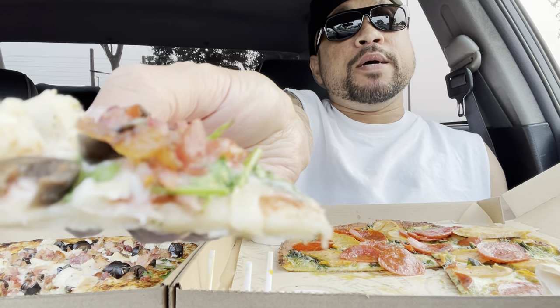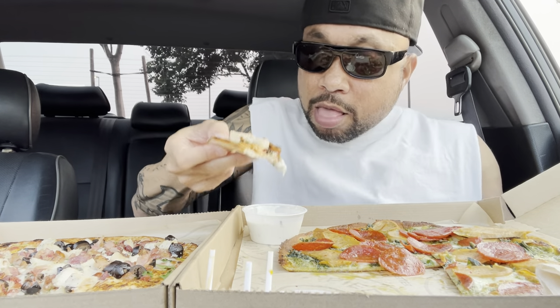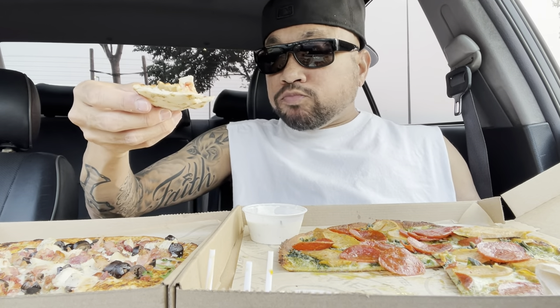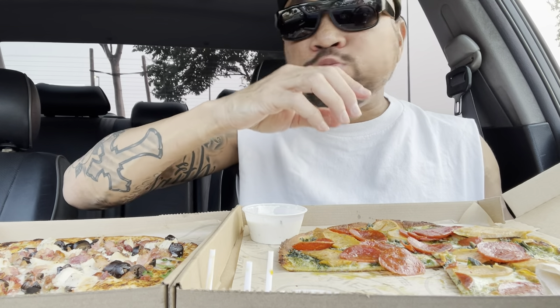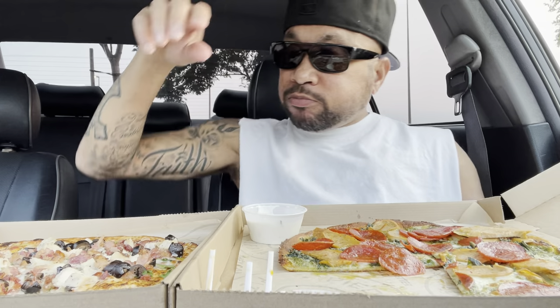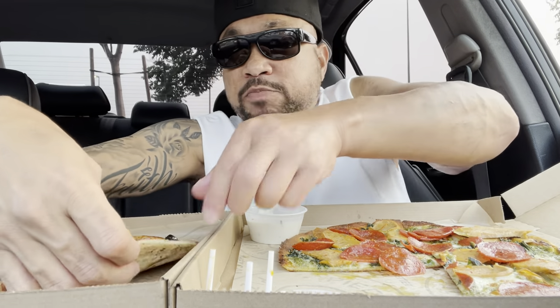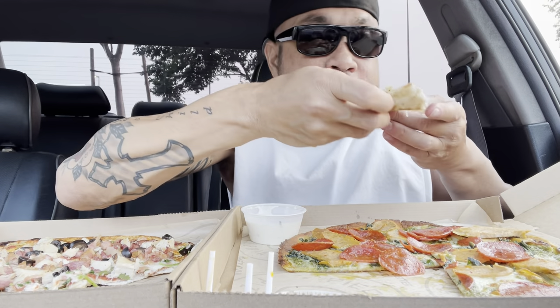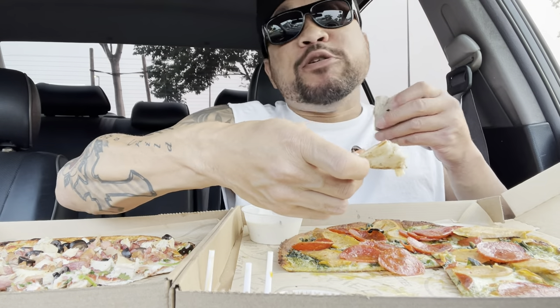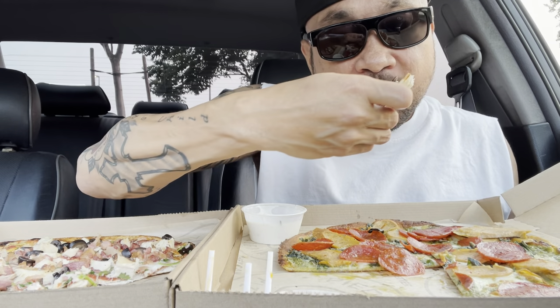You can have a bite too, because this one's going to be bomb. Take a bite. Pesto sauce? Bomb. Chicken? Bomb. Bacon? Bomb. Cauliflower crust? Fire. It's my healthy pizza. That's fire. That would be so much better if it was cut up properly.